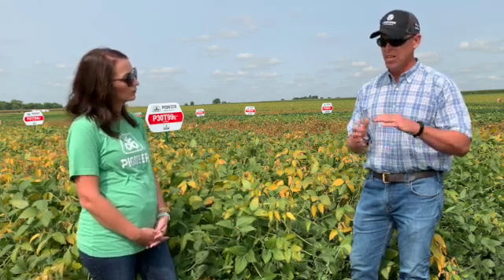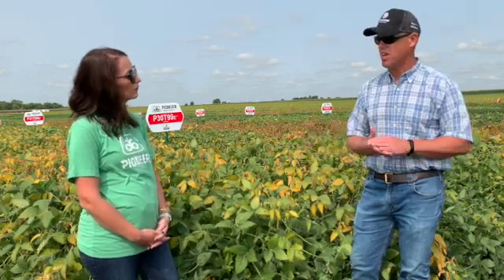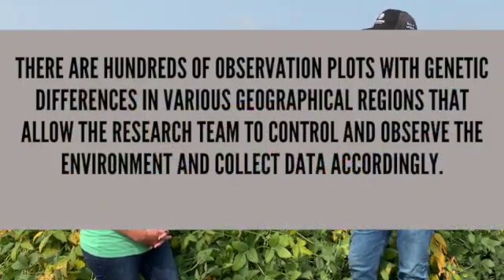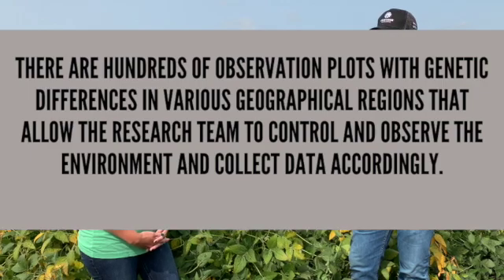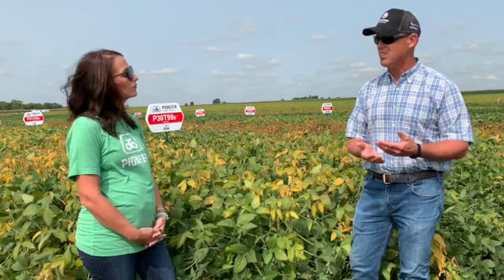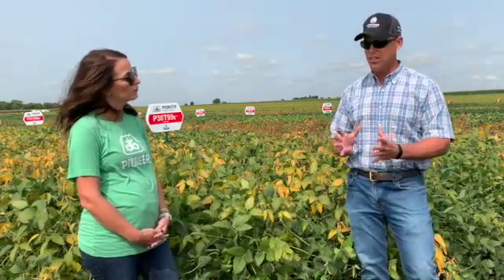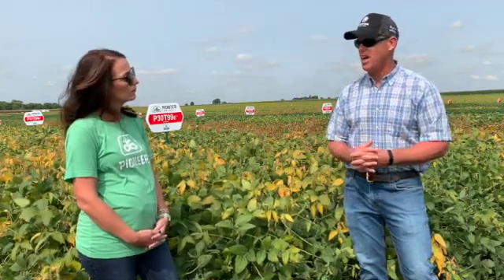That comes through local testing — a lot of plots locally and then a wider area — to understand how a variety performs stably across different environments, different weather patterns, different soil types. Then we do disease screening, like our sudden death syndrome screen, white mold field screening, using our molecular markers to understand if they have soybean cyst nematode resistance, how they perform when fields are wet and may have phytophthora, et cetera. That's really how we sort down through that funnel of a lot of variation down to a key set of varieties that we offer our customers.